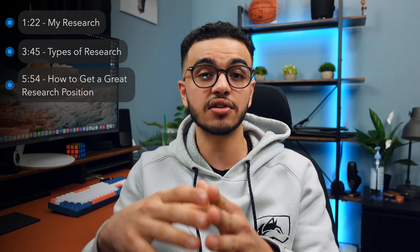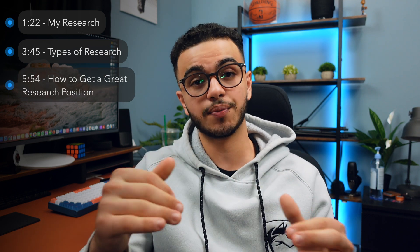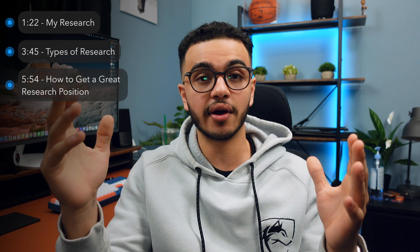This video will be split up into three different sections. The first section will be how I got research and the current research I've been doing and the position I'm currently in. The second section will be the different forms of research you could actually do. And the final section will be exactly how you can apply for research and what you need to do to get a great research position here in Canada or anywhere in the world.